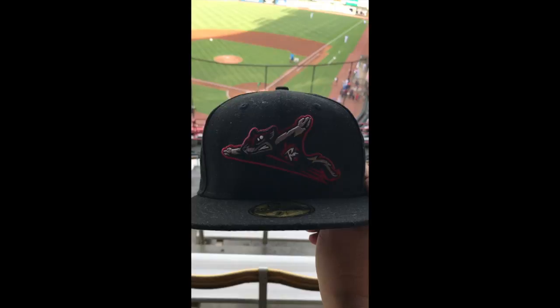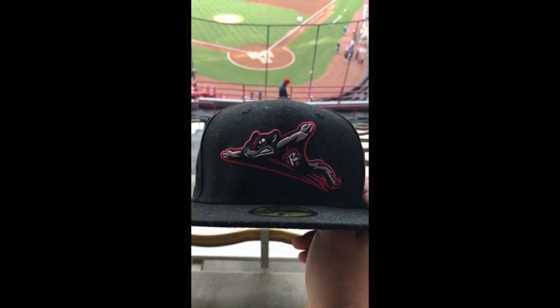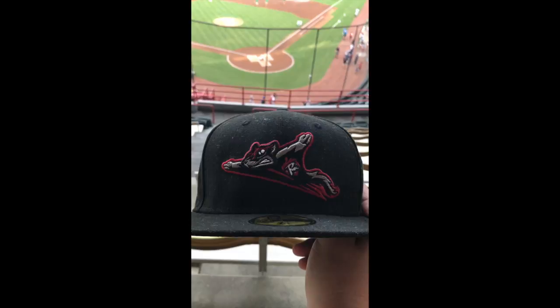I really like this logo. It's a good hat. It can go with anything you wear — whether you have a black shirt on, a red shirt, or a white shirt. I really enjoy this, and not because it's a San Francisco Giants affiliate, but it's a very nice hat.